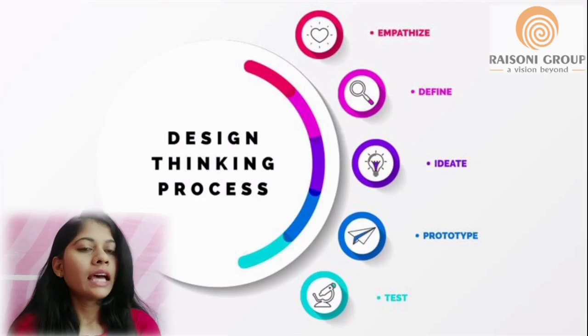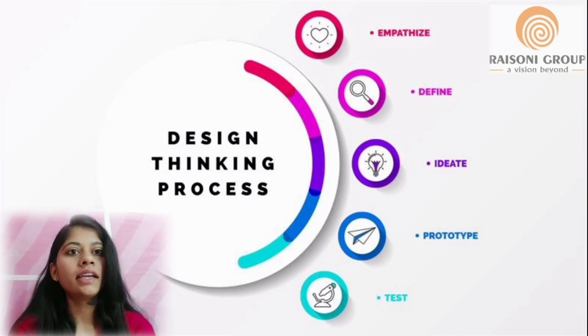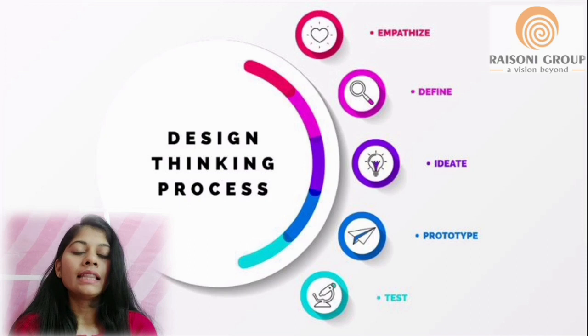There are five stages of design thinking. First, empathize. Second, define. Third, ideate. Fourth, prototype. And the last one, fifth, is test.